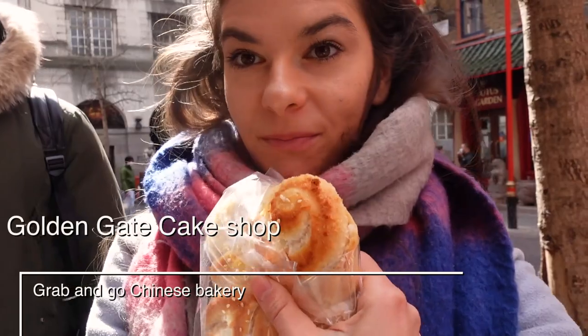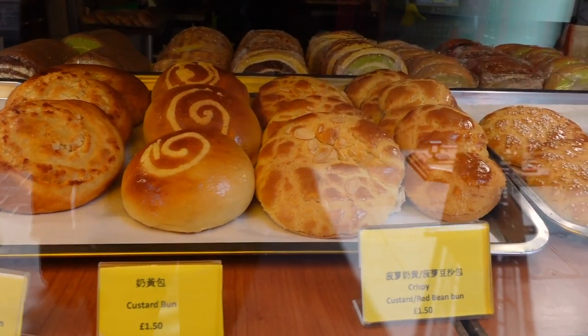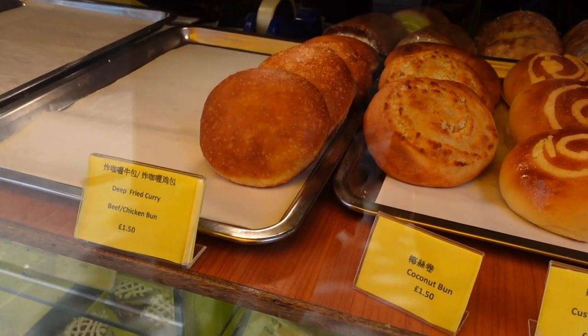Do you recognize the place behind me? It's the Golden Gate Cake Shop where you can find a lot of different buns — very yummy, big, and affordable. Another bakery that's super synonymous with Chinatown is the Conloom Bakery, and everyone suggests the pork bun which costs only £1.50. These bakeries are usually one of the cheapest things you can eat in Chinatown, so I really suggest trying them — they're also more authentic.